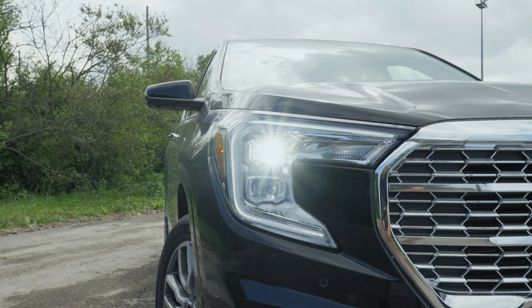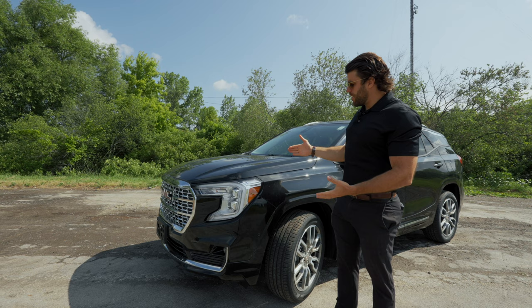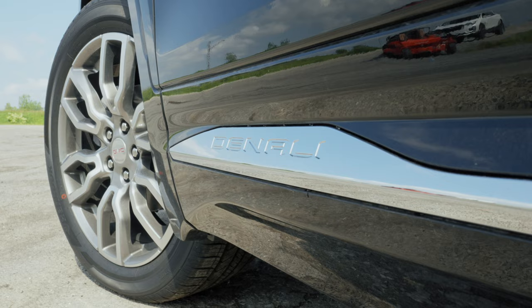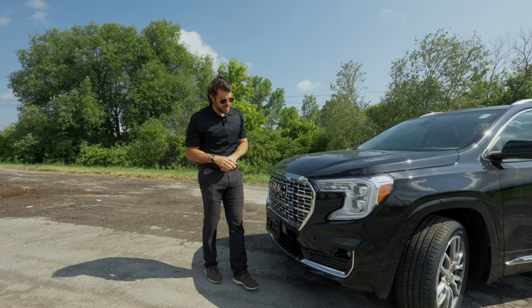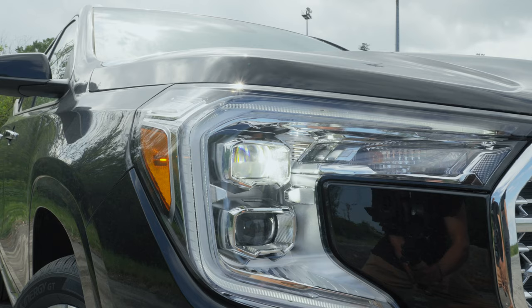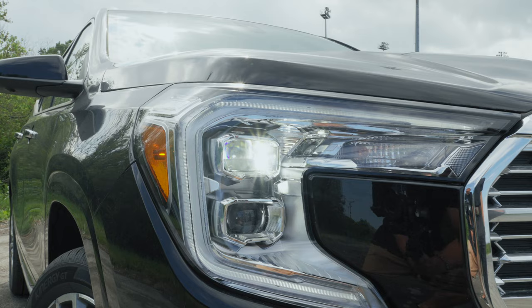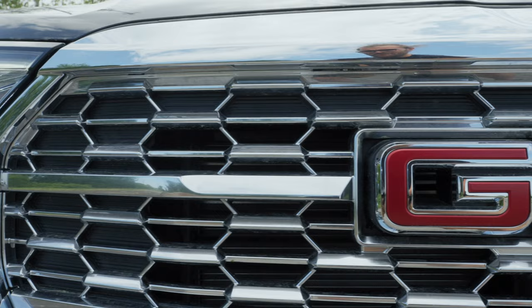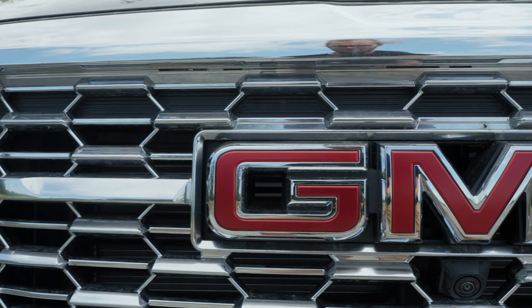The Terrain was redesigned in 2018, and for 2023 we don't see too many changes. This is the Denali package, so you get a lot of chrome. It's top of the line and comes with this gorgeous black exterior. Up front we have LED headlights, fog lights down below, nice chrome accents, forward sensors, and this Beehive front grille with GMC badging, all in chrome.